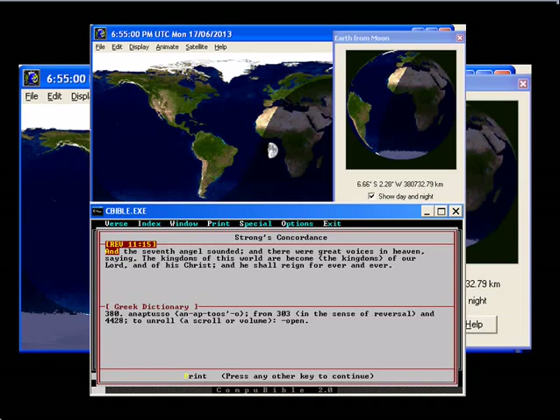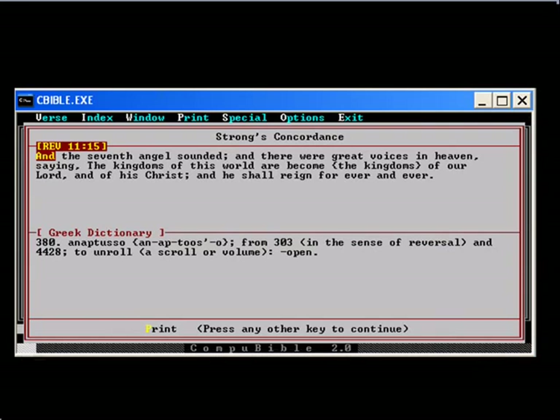Revelation 11:15 — the seventh angel sounded, and there were great voices in heaven, saying, 'The kingdoms of this world are become the kingdoms of our Lord and of his Christ, and he shall reign forever and ever.' The 11th of February was the beginning of Lunation 11.15, signified by the resignation of Benedict XVI.